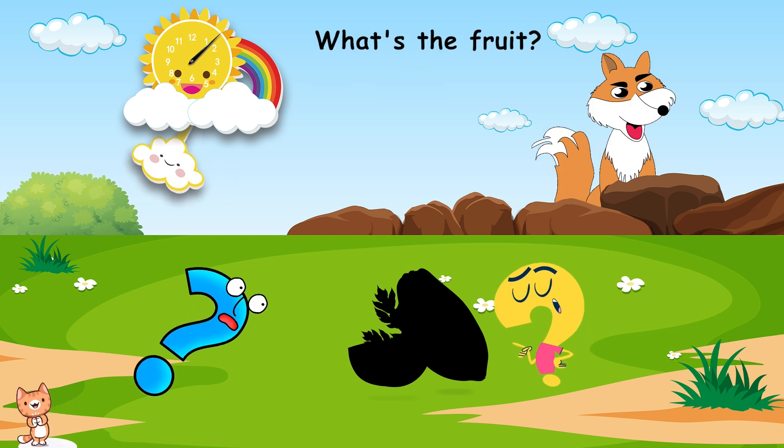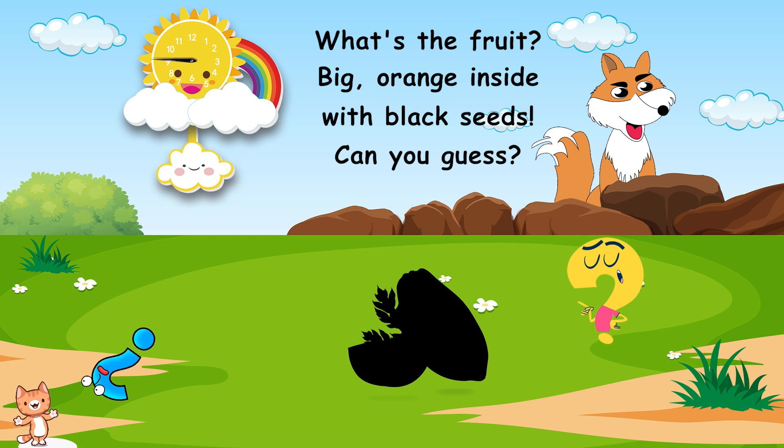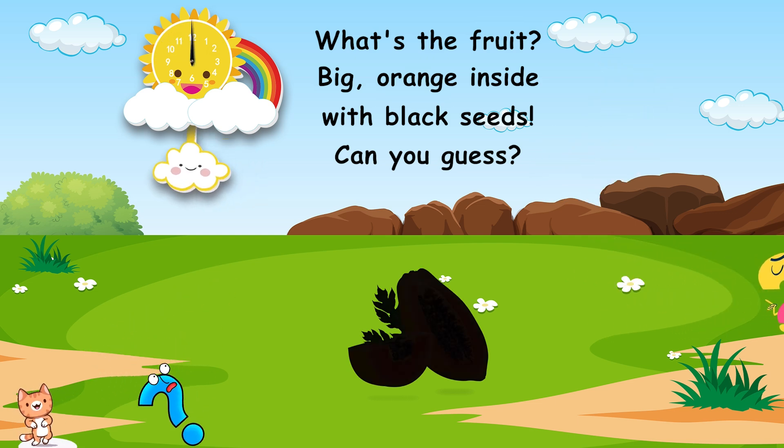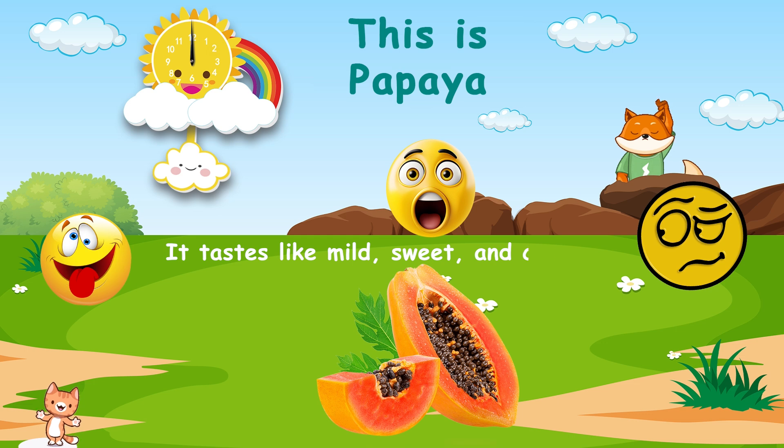What's the fruit? Big, orange inside, with black seeds. Can you guess? This is papaya. It tastes like mild, sweet, and creamy.